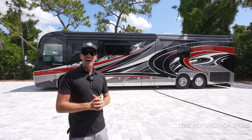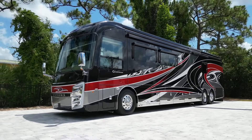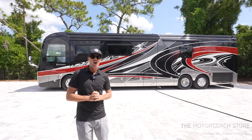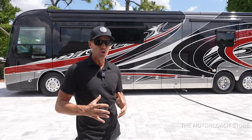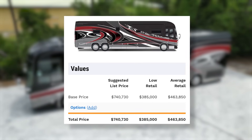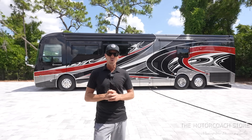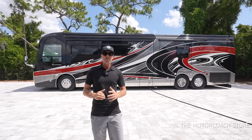Today we found a 2020 Integra Cornerstone 45W with only 21,000 miles that just became available at the Motor Coach Store in Bradenton, Florida for $377,777. The MSRP on this coach was close to $750,000 new, and current JD Power retail value is $463,000, with low retail value in the $380s. So this coach is definitely priced to sell, and if you look at other Cornerstones on the market, you'll see it's priced aggressively with a lot of value.